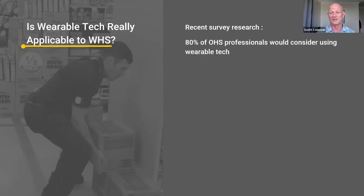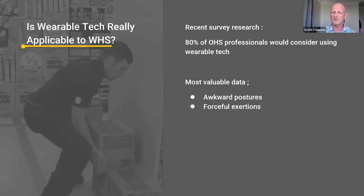The most valuable data OHS professionals found from using wearable tech was identifying awkward postures, forceful exertions — which goes back to not necessarily measuring the force, but the exertion of the worker when applying that force — repetitive movements, and fatigue. That was 2018, so it's not so recent anymore, but still a very good research paper.